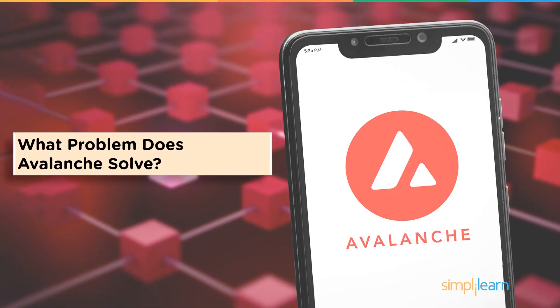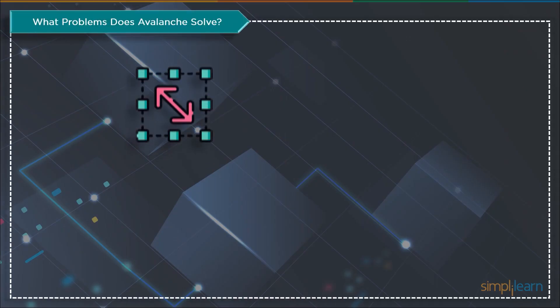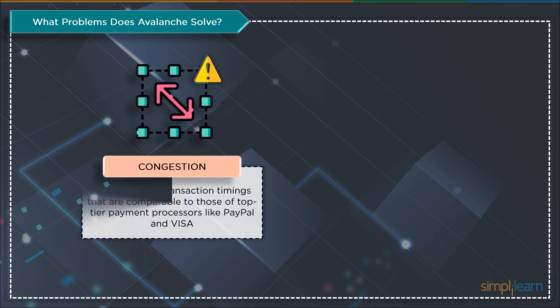Let's have a look at problems solved by this network. Avalanche was developed to deal with many of the problems that most blockchain networks have. Platforms like Avalanche aimed to reduce centralization in the cryptocurrency industry by offering an alternative to networks like Ethereum. Avalanche primarily addresses congestion: scalability was a purposeful consideration in its creation. Avalanche offers sub-second transaction times on par with top-tier payment processors like PayPal and Visa, with the ability to handle up to 6,500 transactions per second with sub-second finality.